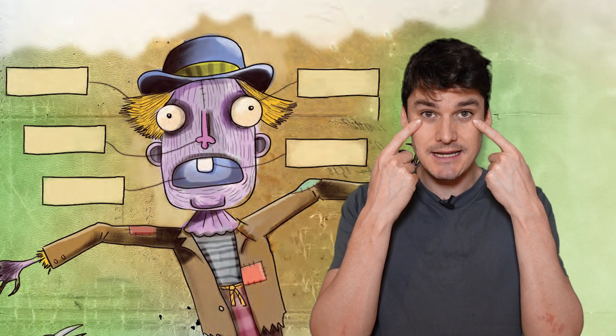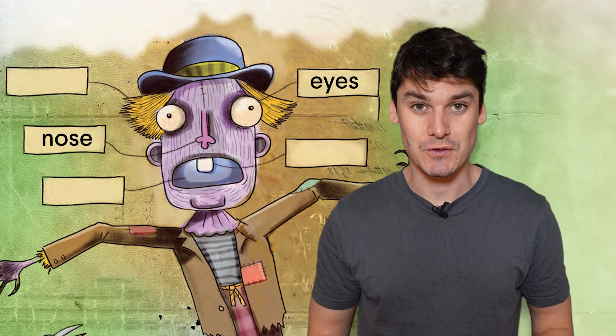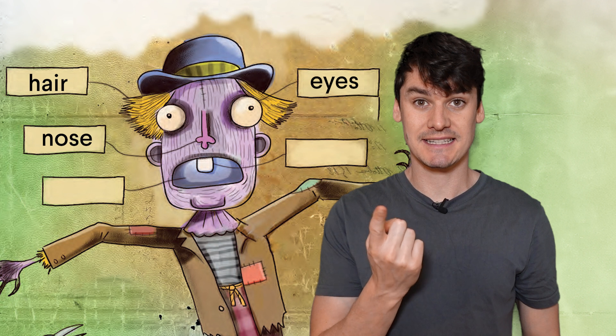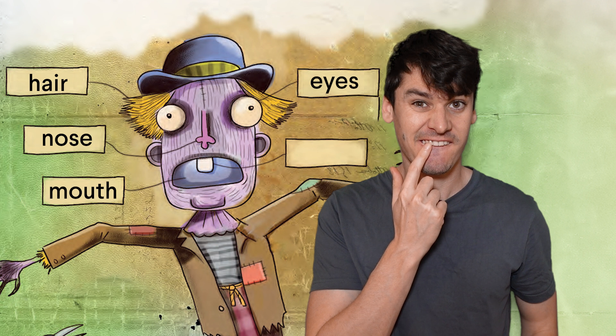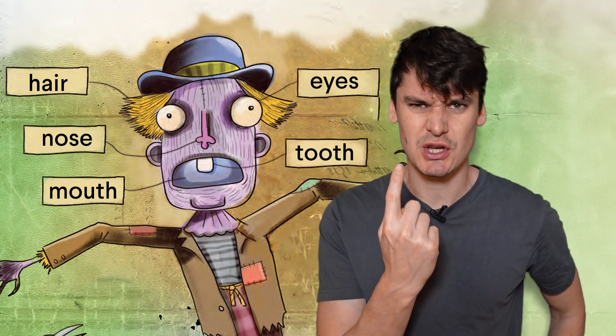The scarecrow has two eyes. The scarecrow has a nose. The scarecrow has hair. The scarecrow has a mouth. The scarecrow has a tooth — the scarecrow only has one tooth.